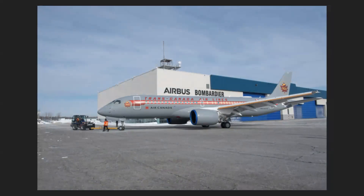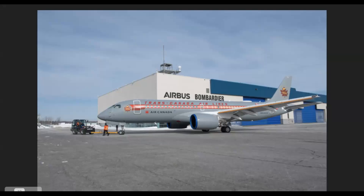We also have an Air Canada retro livery. This one is Trans-Canada Airlines, which is what became Air Canada. It's gone through a lot of mergers to create Air Canada, and it's a nice salute to the previous airline. It has a nice deep grey and a retro kind of style to it.